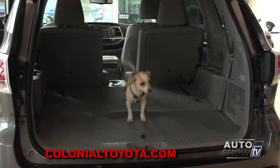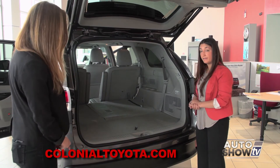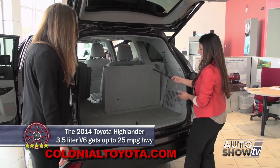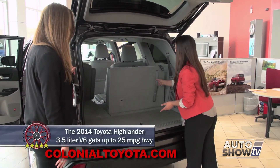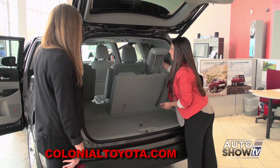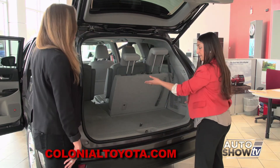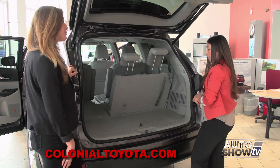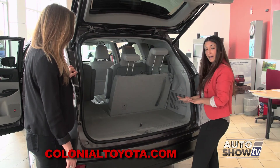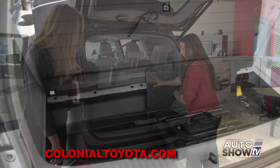Back here, we have a ton of cargo capacity. The Highlander comes standard with a third row seat, which is easily brought up by pulling your first long strap and easily reclined by pulling your second long strap. The headrest can slide right up and you have a 60-40 split so the other side can come up as well. For the new 2014 Highlander, we have increased cargo capacity behind the third row seat, and there is also a storage bin for added storage.